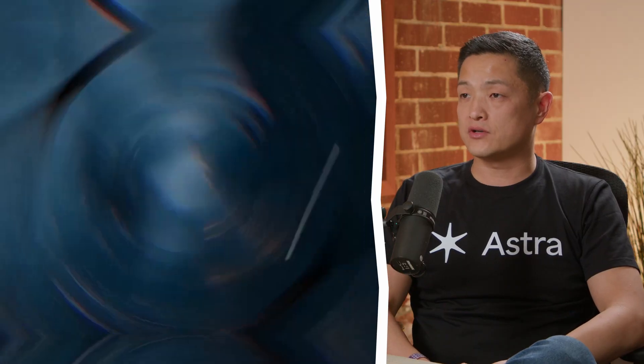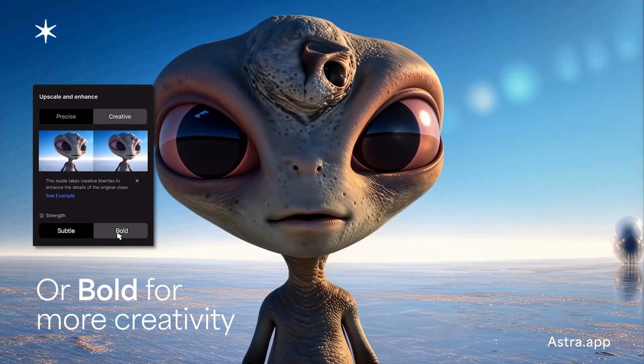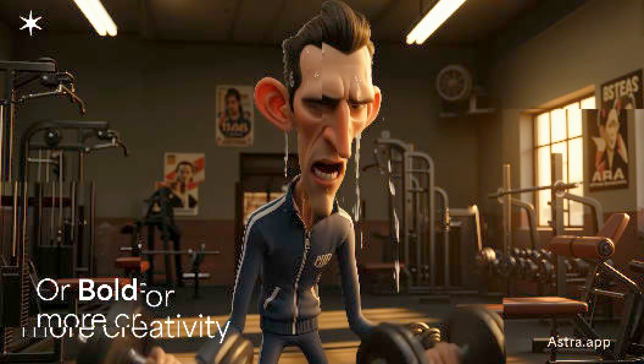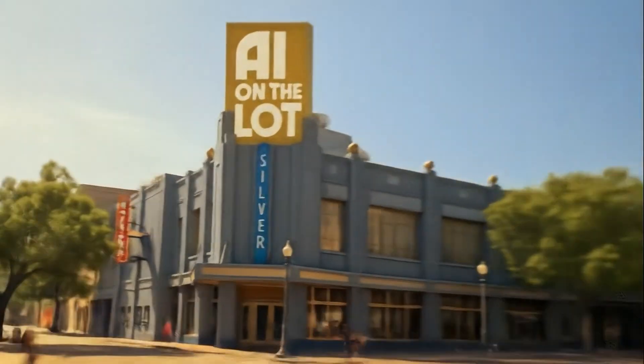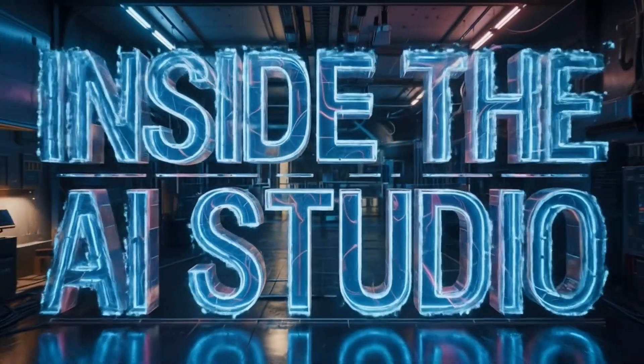We just announced a new product called Astra, which is Creative Upscaler. This is Manji from Topaz Labs announcing Astra, their new creative upscaling tool that doesn't just make videos bigger — it reimagines the video itself. We have a creative model which will start imagining and adding more details that was not there in the original footage. From AI on the Lot and VP land, this is Inside the AI Studio.